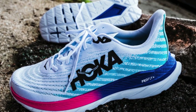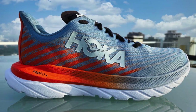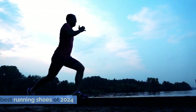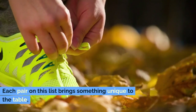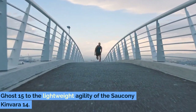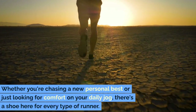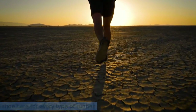Whether you're a seasoned marathoner or a casual jogger, the Mach 5 is here to transform your run, proving that sometimes the best can indeed get better. And there you have it, folks — our top picks for the best running shoes of 2024, culminating with the exceptional Hoka Mach 5 leading the pack. Each pair on this list brings something unique to the table, from the durability and versatility of the Brooks Ghost 15 to the lightweight agility of the Saucony Kinvara 14, with a shoe here for every type of runner.